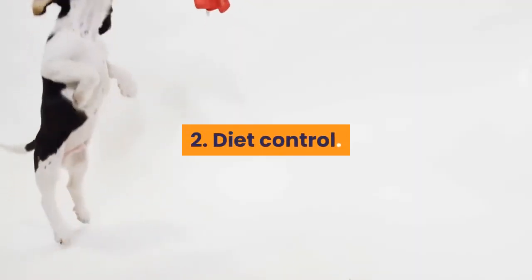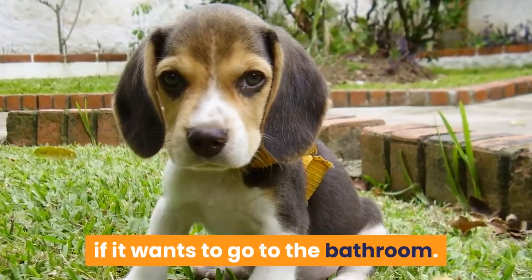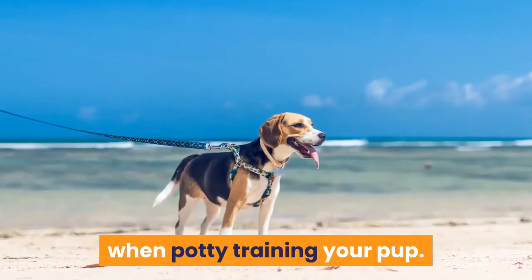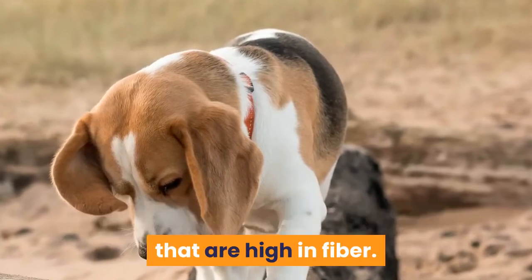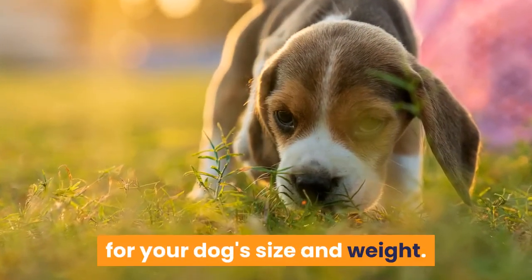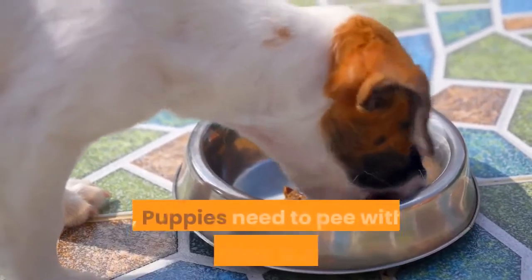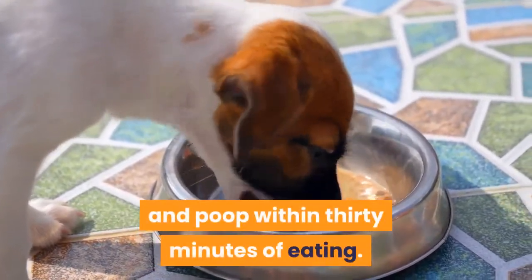Tip 2: Diet control. Food and drink are a huge indication for a puppy if it wants to go to the bathroom. Because of this, controlling food and drink intake is a good place to start when potty training your pup. Limit water intake, but have plenty of small frequent meals that are high in fiber. Food should be fed in amounts appropriate for your dog's size and weight. Puppies have immature digestive systems, which means they digest food more quickly than adult dogs, so puppies need to pee within 15 minutes of eating and poop within 30 minutes of eating.